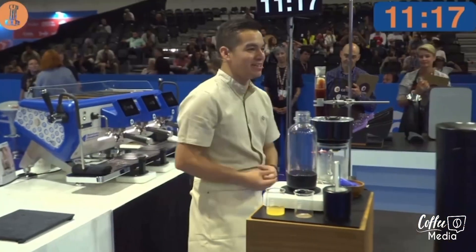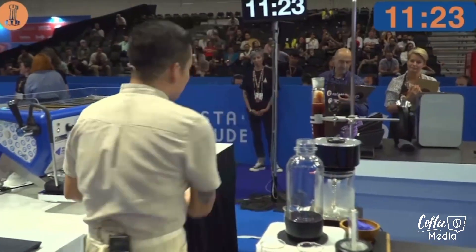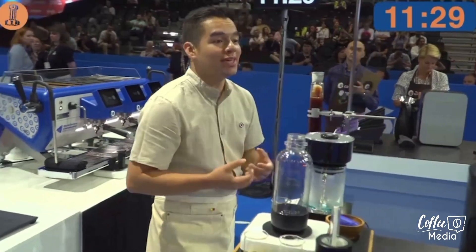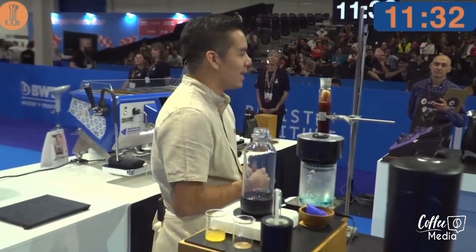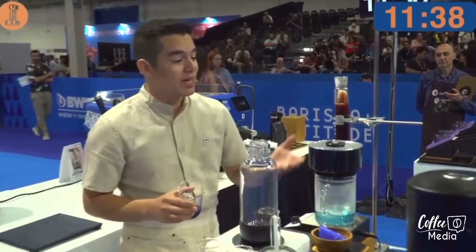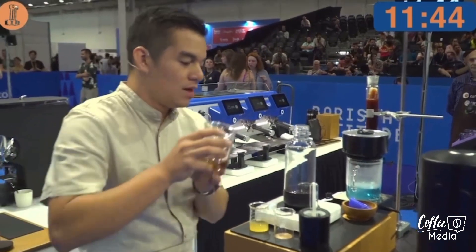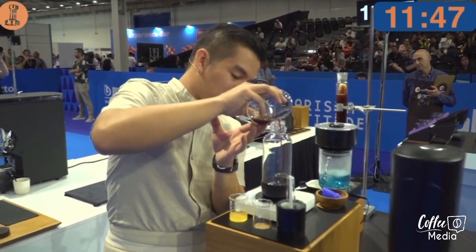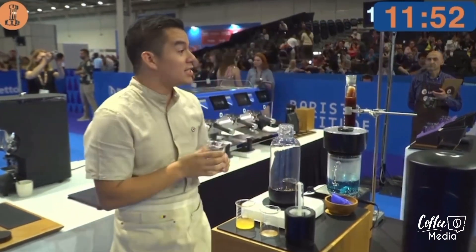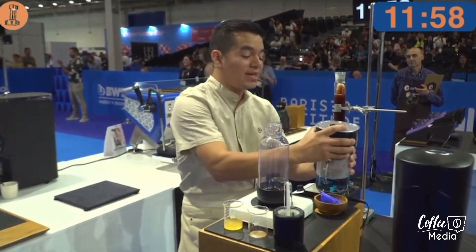Now, what happens if we unite two worlds that have lived in parallel over the years: the world of coffee and the world of infusions? For this reason, I want to recreate a tree taking into account the profile of this coffee. Representing the roots and the trunk of this tree, I have my first ingredient: a syrup prepared with 50 grams of licorice root and 30 grams of brown sugar, dissolved in 200 milliliters of water, then frozen and decanted to find a greater concentration of flavor. I am using 30 grams of this syrup to add sweetness and a silky texture.